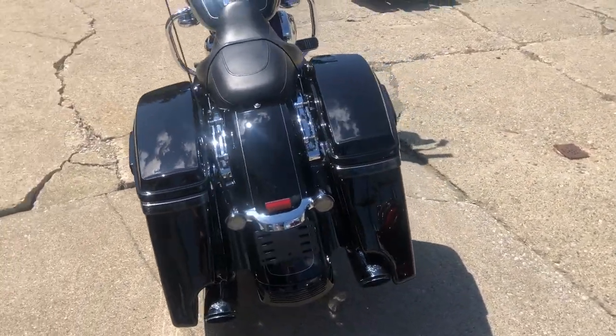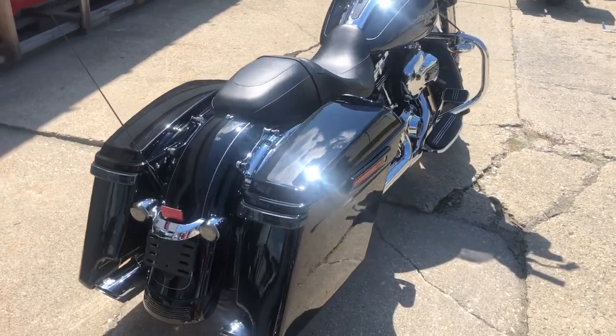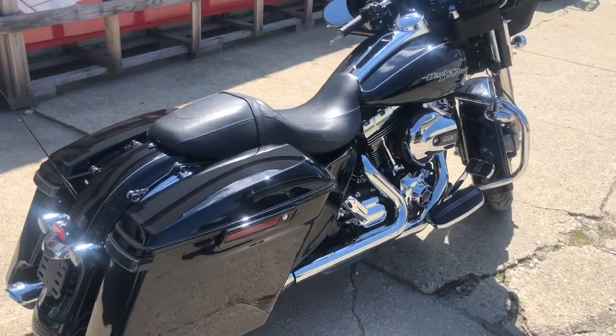You guys can own it for only $12,900 — don't miss this one. Give us a call at 810-648-9500.